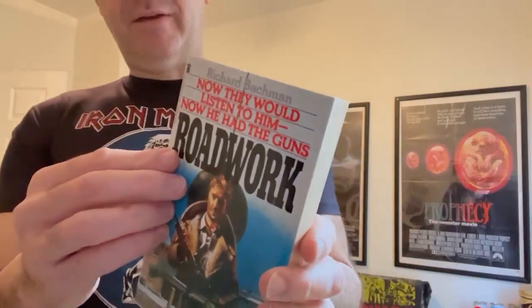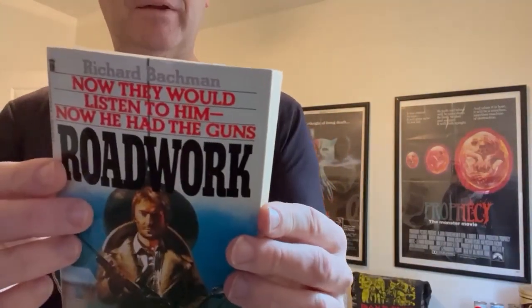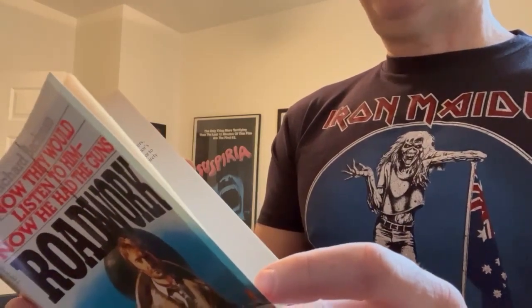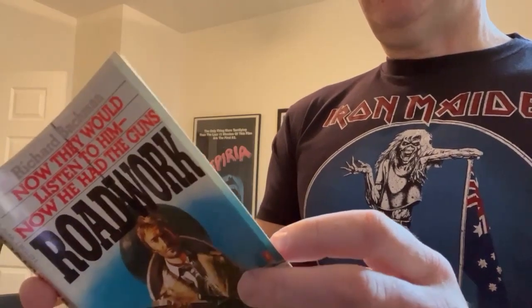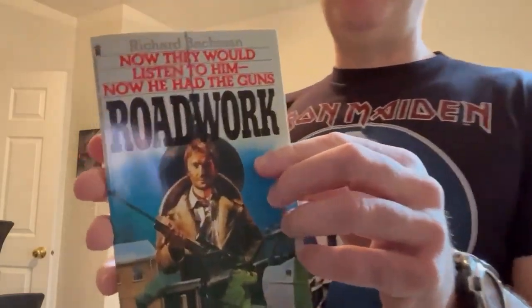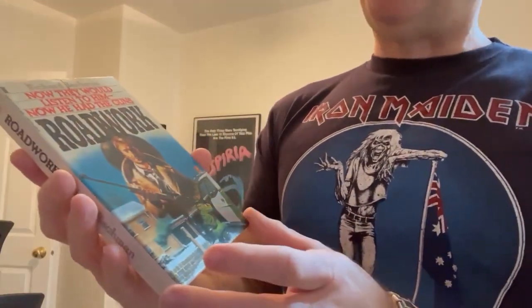Now we're going to take a look at the UK first edition of Roadwork. This is what it looks like. It was published in — did I say '81? It was '83. I had to look. So two years after the American one, this came out in the UK.